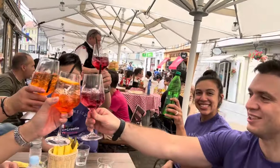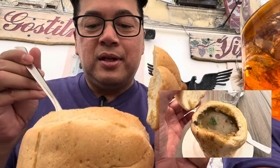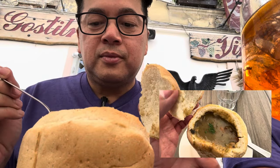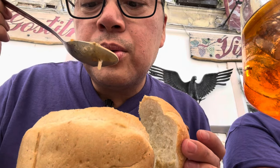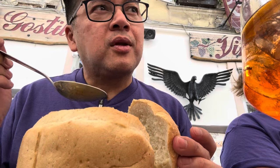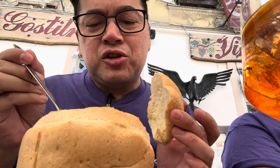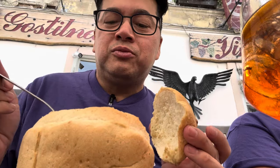So here we are in Ljubljana having our first traditional meal. Can't wait to try everything, but for now — cheers everyone! Unfortunately when I recorded this part of the video, my microphone was on mute. But let me tell you, this mushroom soup and this bread bowl was perfect. The flavors were so deep. The mushroom flavor was like beyond — it was so rich that it almost tastes like beef stew, actually.